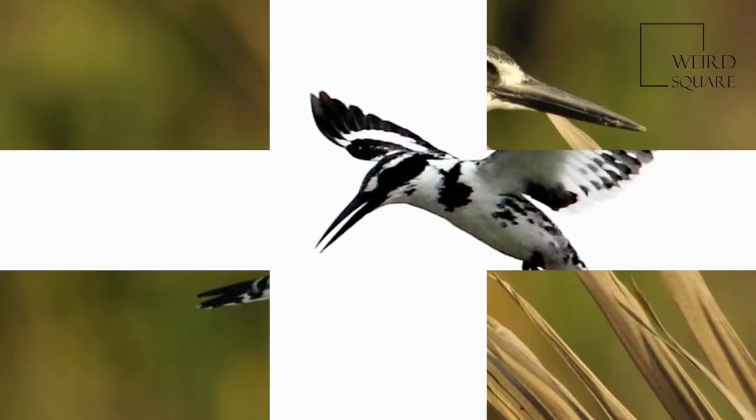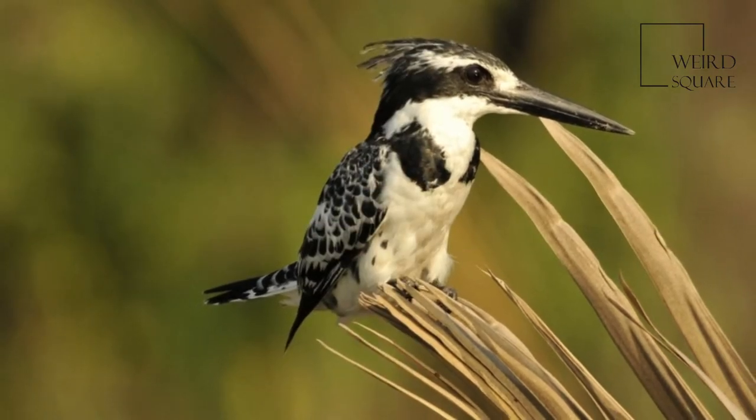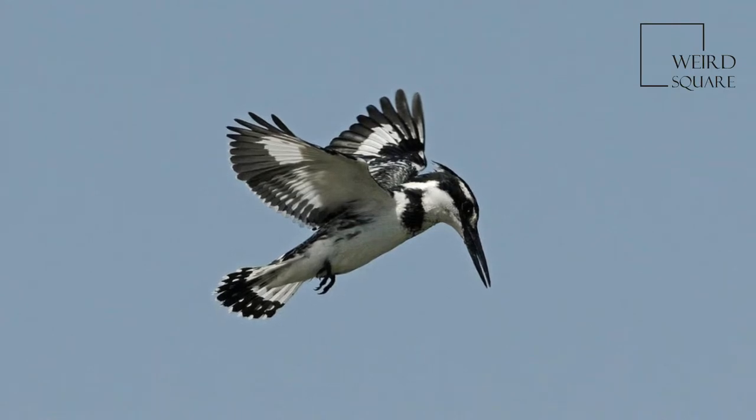Several subspecies are recognized within the broad distribution. The nominate race is found in Sub-Saharan Africa, extending into West Asia.